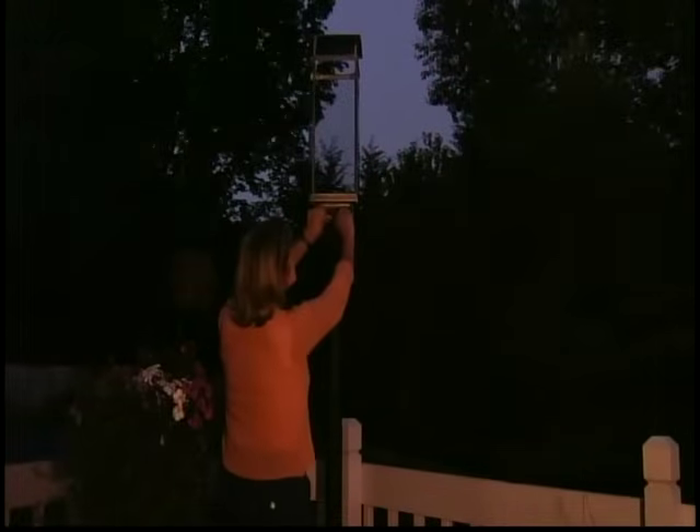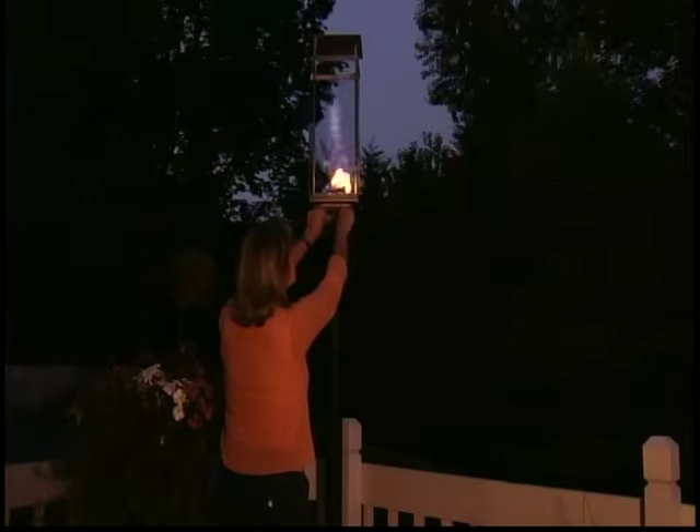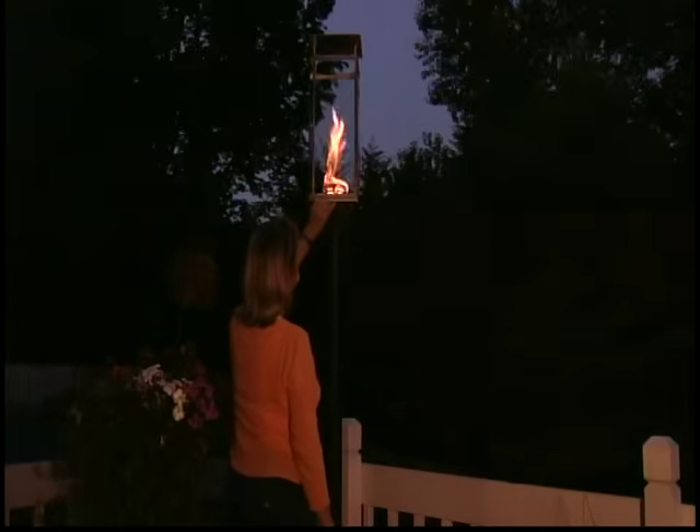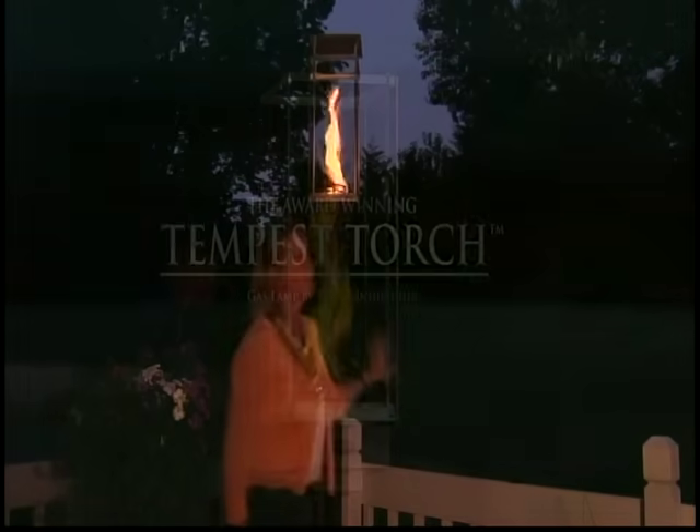The glow of a clean-burning Tempest Torch will illuminate your nighttime parties or welcome guests to your home. Brighten your lifestyle with the light of the Tempest Torch.